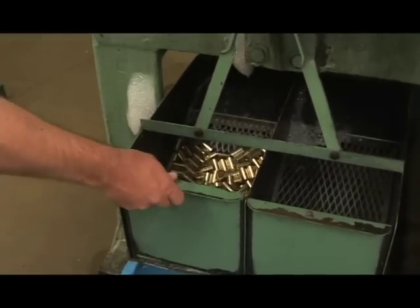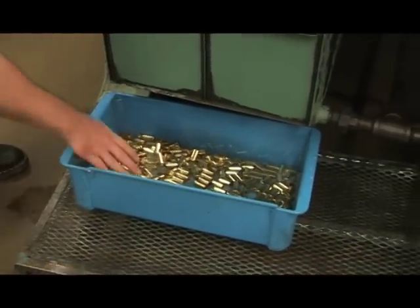Hornady will be making the cartridge cases in-house to the same exacting tolerances that our Match Brass has become famous for.